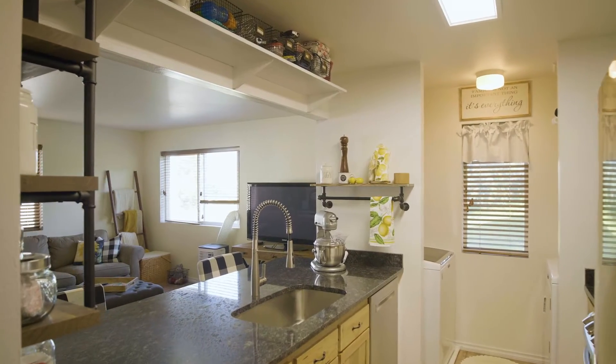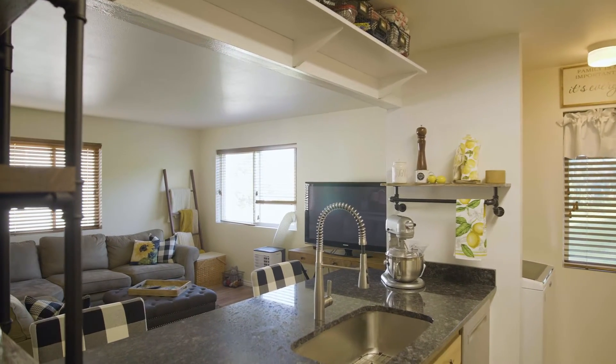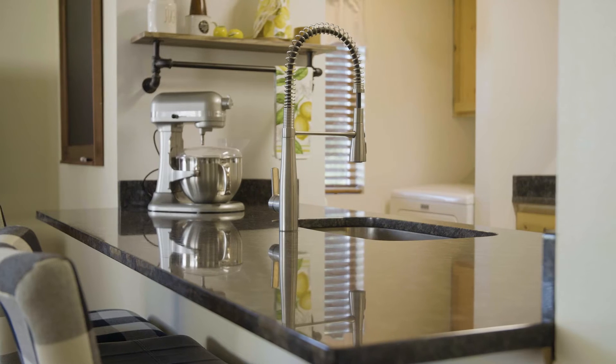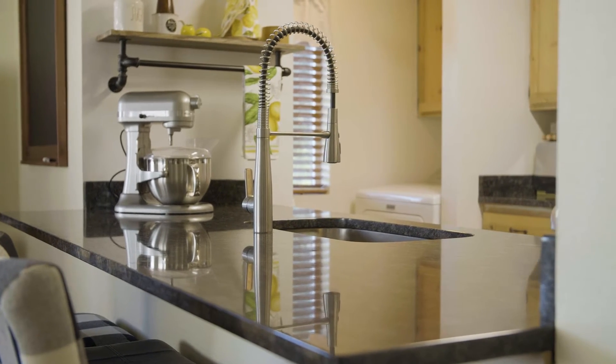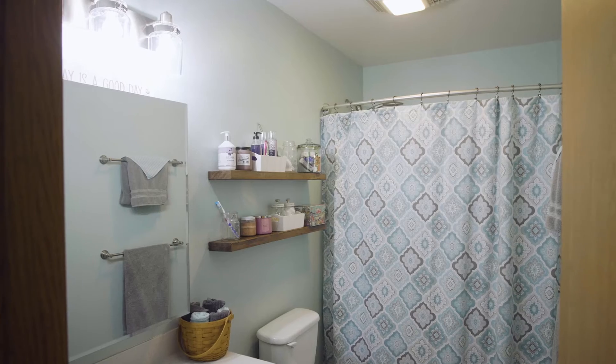Entering this home, you are greeted by an open concept kitchen and living room. The kitchen has been updated with granite countertops, a farm sink, and stainless steel appliances. This condo features two bedrooms and one bathroom.